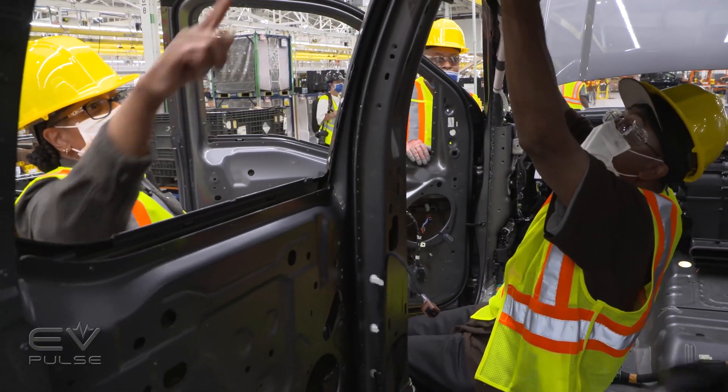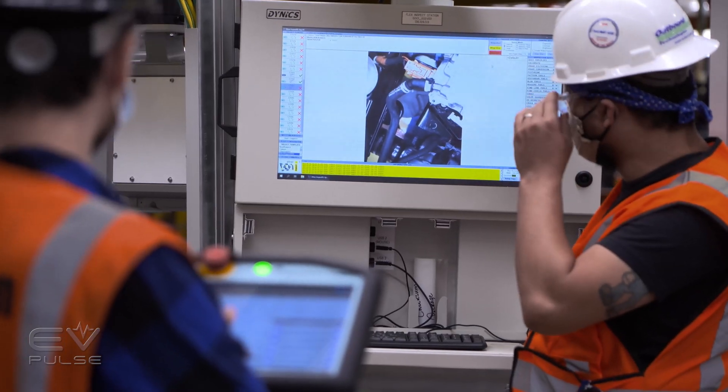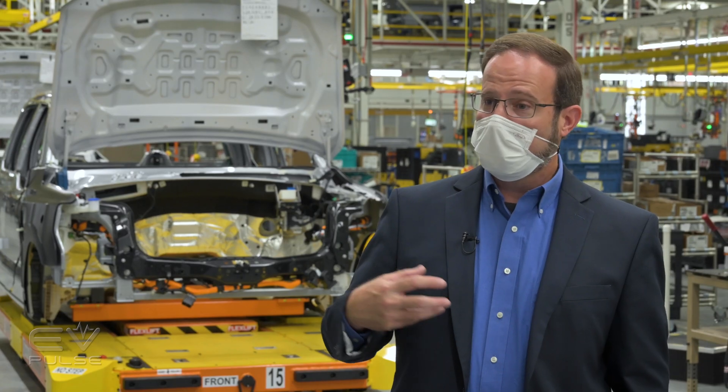We also have an iPad in every station — what we're calling a digital workstation tablet — that facilitates communication to our operators. We can tell them if we found anything that's not right, and they can also tell us if they're having a problem so we can come help them.